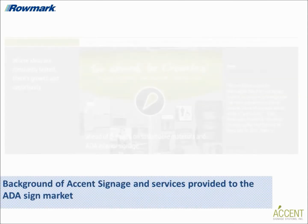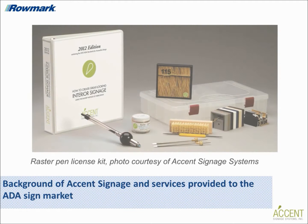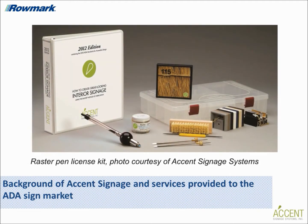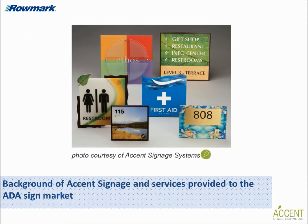Great, thank you Bobby. What about Accent Signage, Christy? Could you give us some background on your company and the services you provide the ADA sign market? Accent Signage Systems is an award-winning wholesale fabricator of tactile interior signage for both the national and international markets. We've developed the raster braille system that allows licensed users to produce tactile signage efficiently and sustainably. In addition to providing our customers the tools they need to create tactile signage, we also have a sign shop at our Minneapolis facility where we can produce any size sign job for our customers.